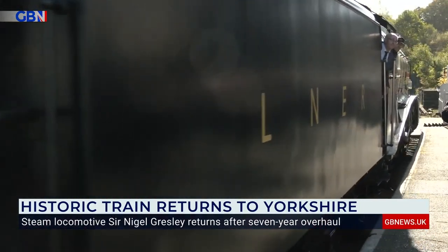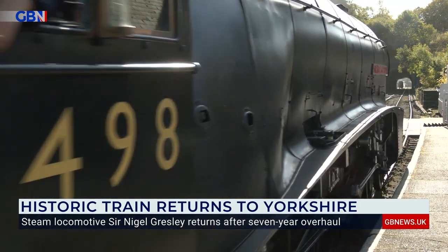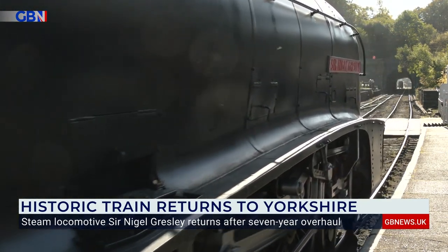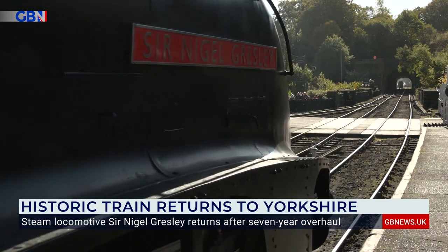The locomotive is operated by many volunteers at the North Yorkshire Moors Railway, who believe icons of the past like this one should be preserved for the future. I've driven and fired every working A4 locomotive, and Sir Nigel Gresley today is probably the best one I've been in. They've done a fantastic job.